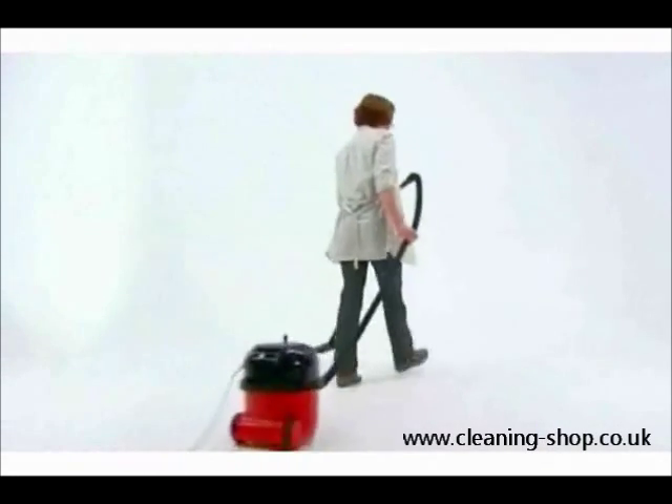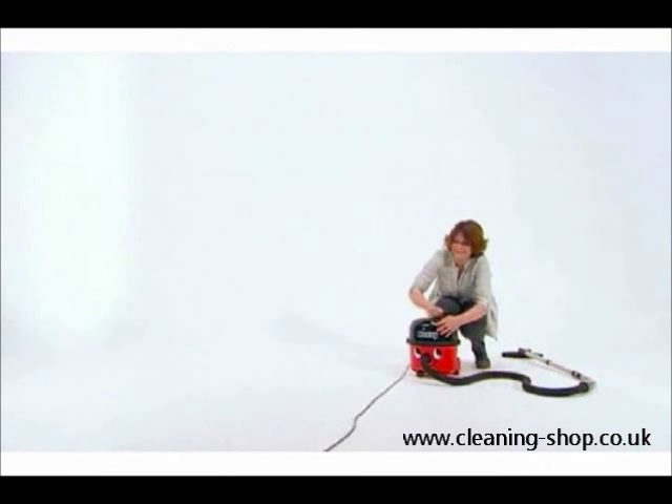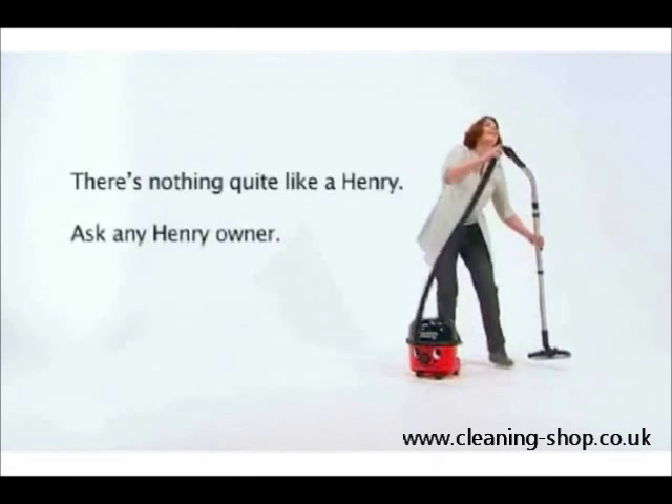Henry's been setting professional cleaning standards for over 20 years with more than five million sold. There's just nothing quite like a Henry. Ask any Henry owner.